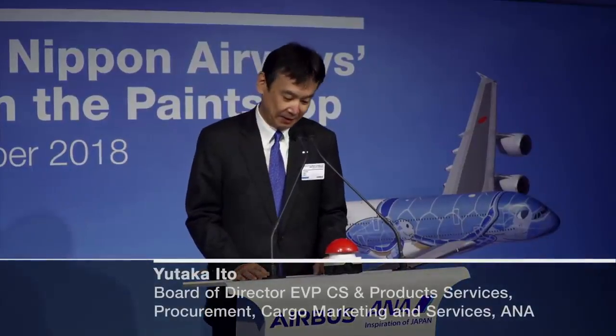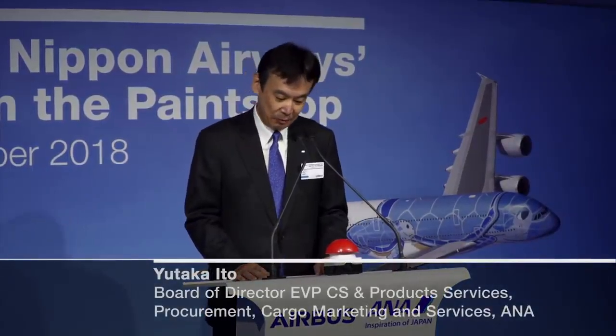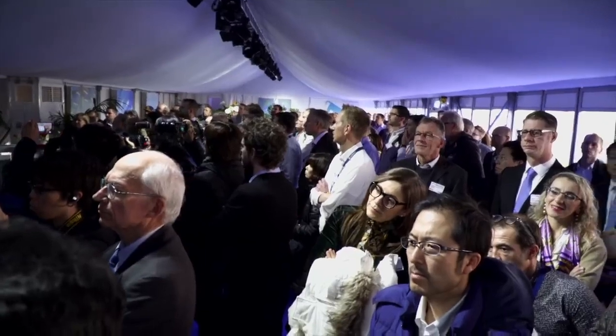I am today very delighted and honored to be with you to witness the rollout event for ANA's Flying HONU, Japan's very first Airbus A380.